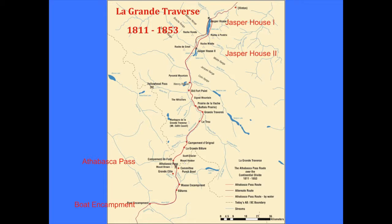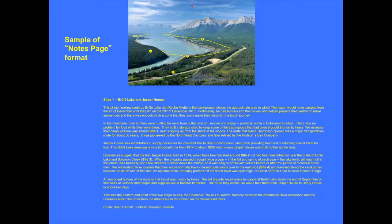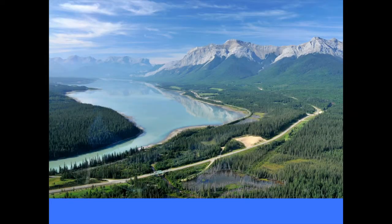On the Athabasca Pass, what we've done here is develop a resource for teachers. We'd have a photograph of the Athabasca Trail, the Grand Traverse, on which we'd identify some geographic features, and then a page of notes on the history. We've done that in draft form right through to Boat Encampment, and I'm not going to do that tonight, but I will go through the pictures to give you an idea of the trail.